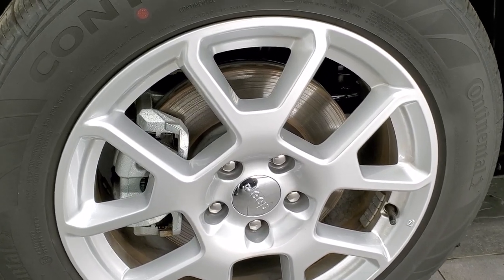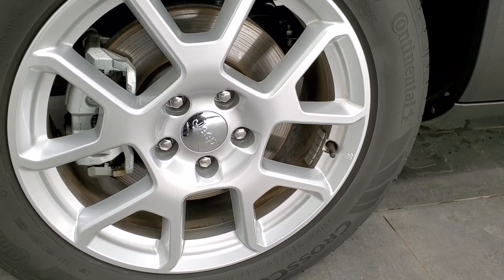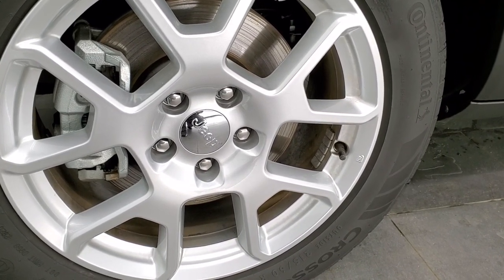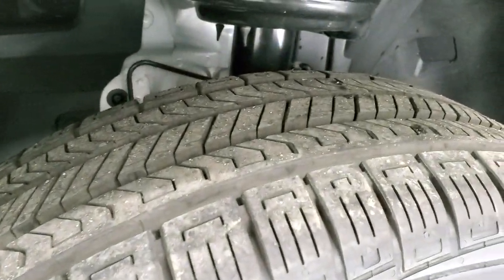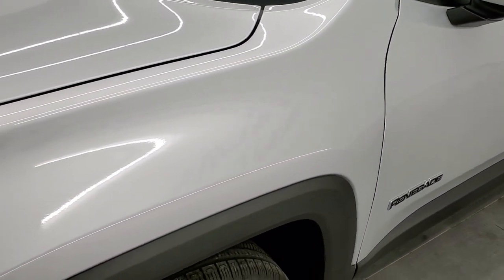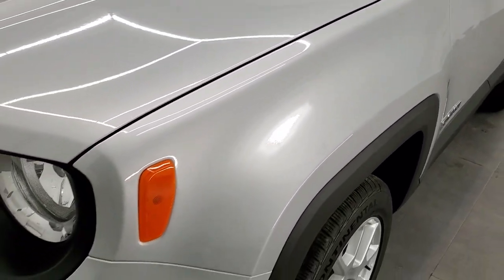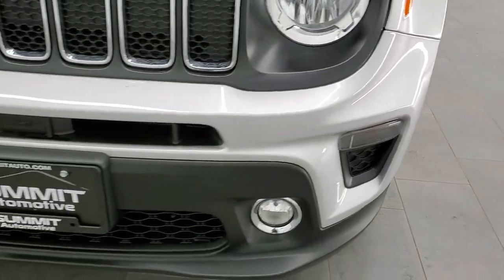The Latitude is going to come with 17-inch painted alloy rims. You get four-wheel disc brakes on this vehicle. From the factory, it's going to come with Continental Cross Contact 215-60R17 tires. They're definitely more of a highway tread pattern, which is understandable. This thing's not going to go off-roading too much, but with that four-wheel drive, if you do happen to go off the road, you should be okay.